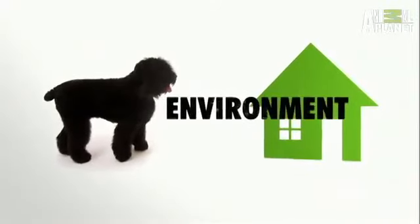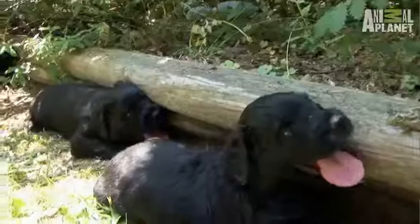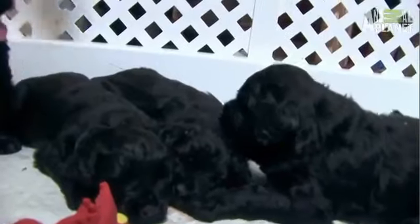The Black Russian Terrier needs space to move, so cramped quarters are not ideal. And because he's a cold-weather dog, he favors air conditioning in warm climates. And if you're a light sleeper, you might think twice about getting this dog — the Black Russian Terrier is a big snorer.